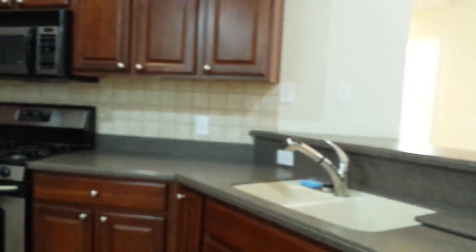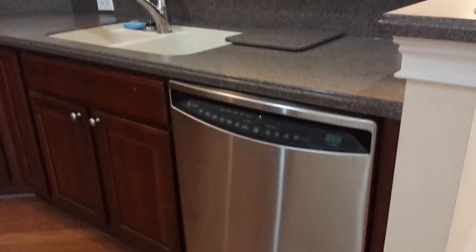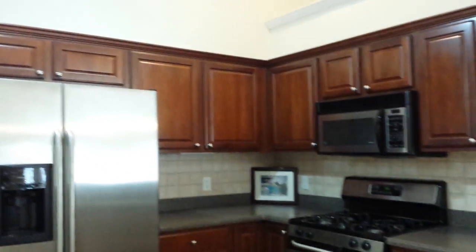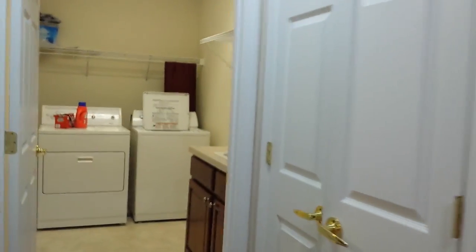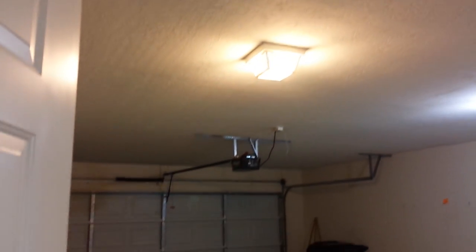Custom cabinets, tile backsplash, quartz countertop, stainless steel appliances, gas stove. Large pantry along with a second linen closet to your laundry room, and a two-car garage.